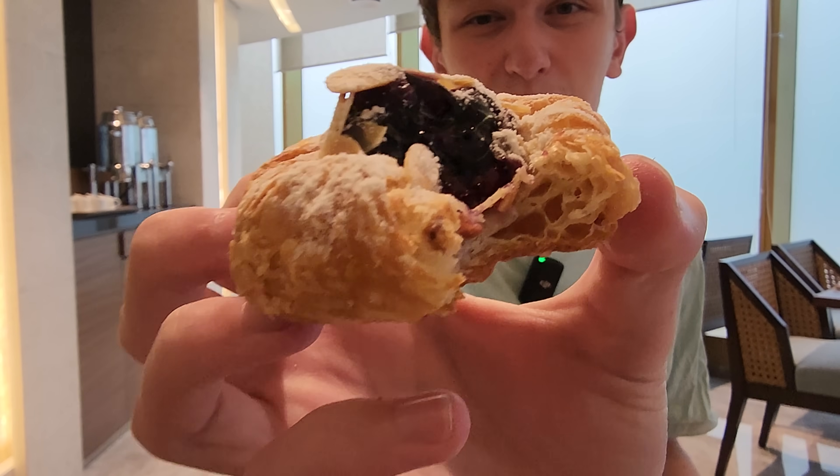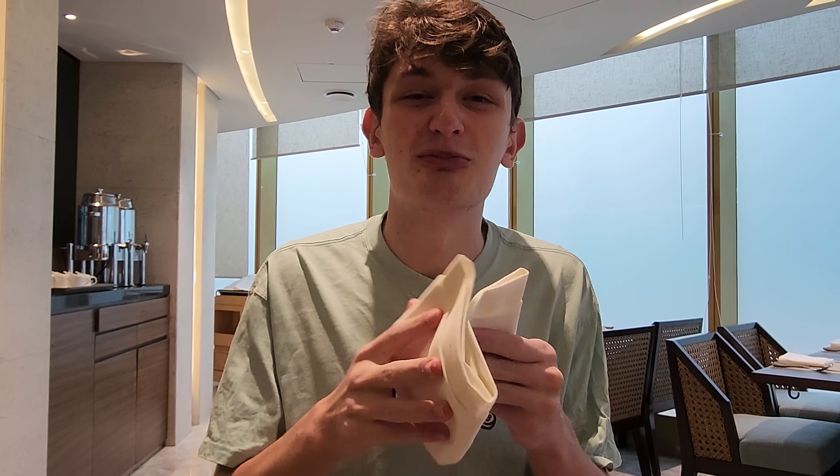Oh, very blueberry. Look at all that. I barely even got that much. Jammy, but very tasty as well. And that's just the first place — so much more breakfast to come. I'm ready for another buffet.